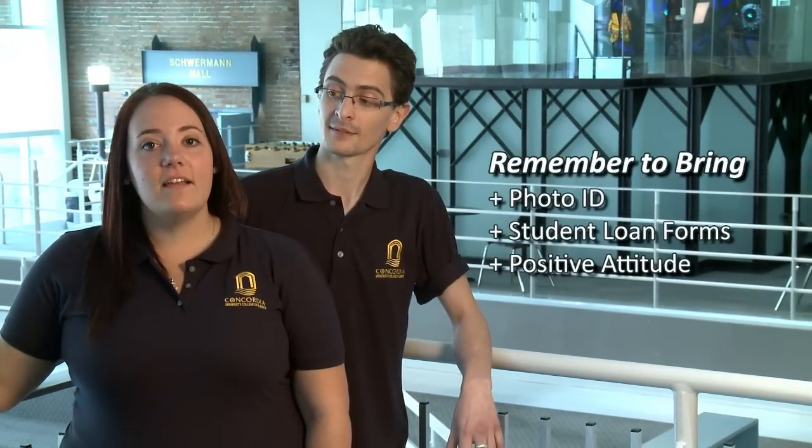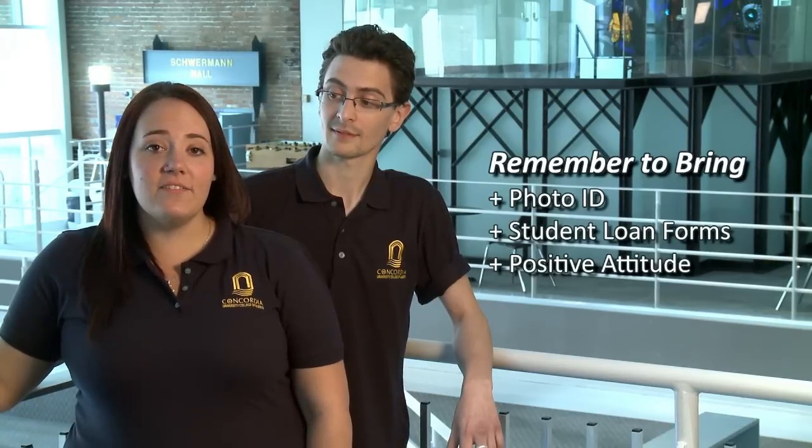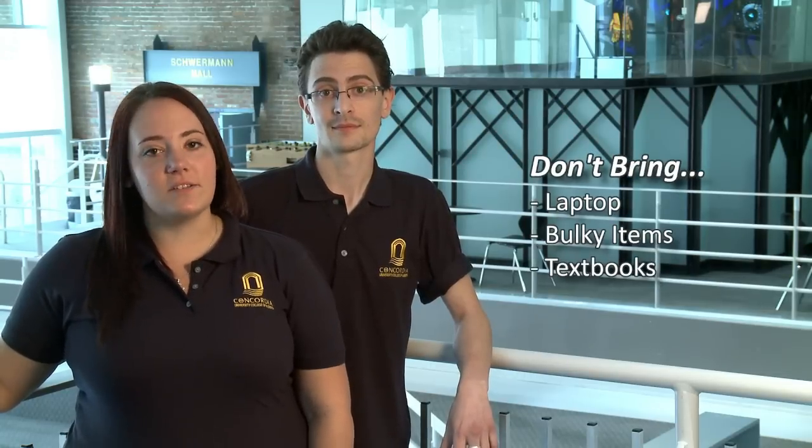Finally, to make orientation go smoothly, don't forget these items: a piece of photo ID, any student loan forms that you might need, and a positive attitude. And please, don't bring these items: laptops, big bags, and textbooks. Orientation is all about getting to know our campus.